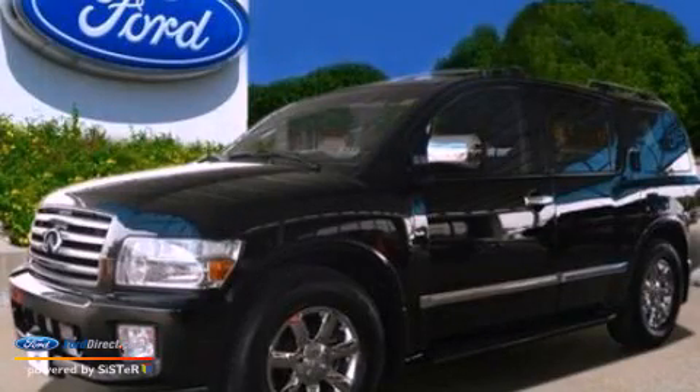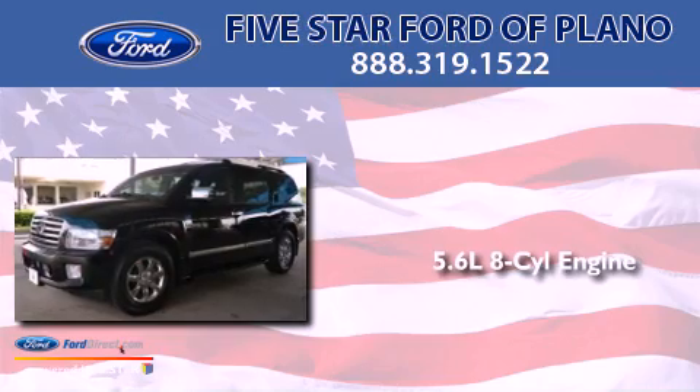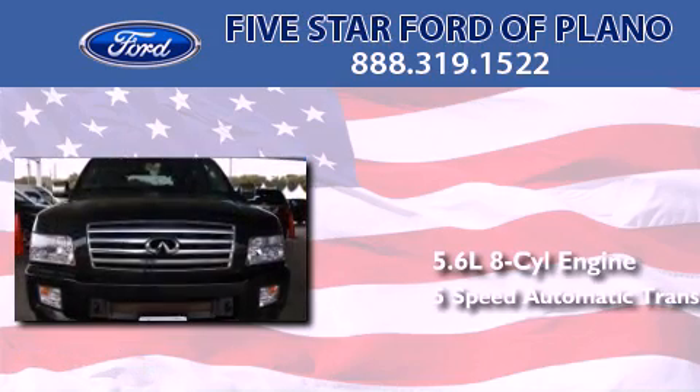This is a 2006 Infiniti QX56. It has a 5.6-liter 8-cylinder engine and a 5-speed automatic transmission.